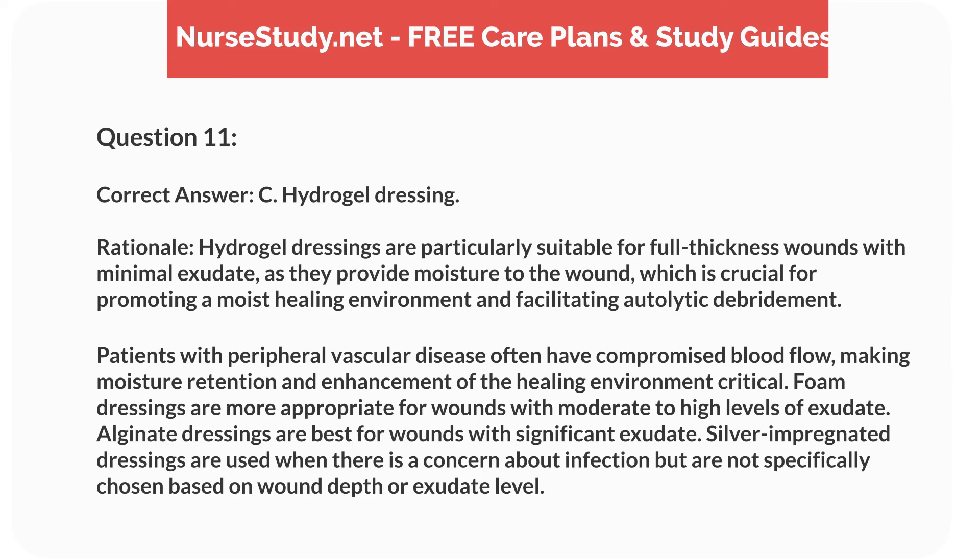Correct answer: C. Hydrogel dressing. Rationale: Hydrogel dressings are particularly suitable for full thickness wounds with minimal exudate, as they provide moisture to the wound, which is crucial for promoting a moist healing environment and facilitating autolytic debridement. Patients with peripheral vascular disease often have compromised blood flow, making moisture retention and enhancement of the healing environment critical. Foam dressings are more appropriate for wounds with moderate to high levels of exudate. Alginate dressings are best for wounds with significant exudate. Silver impregnated dressings are used when there is a concern about infection, but are not specifically chosen based on wound depth or exudate level.